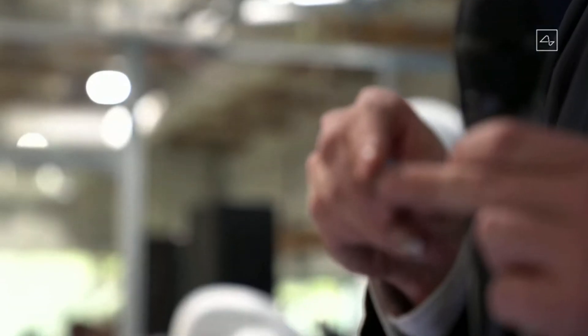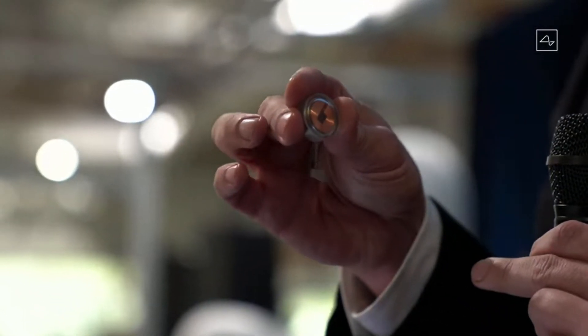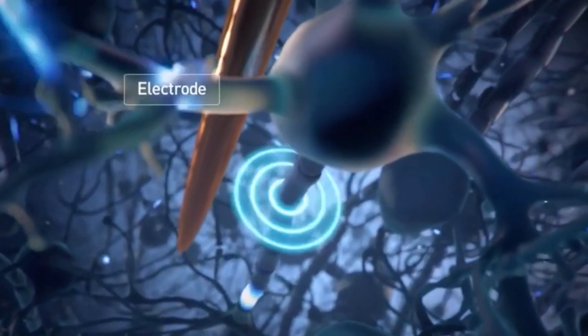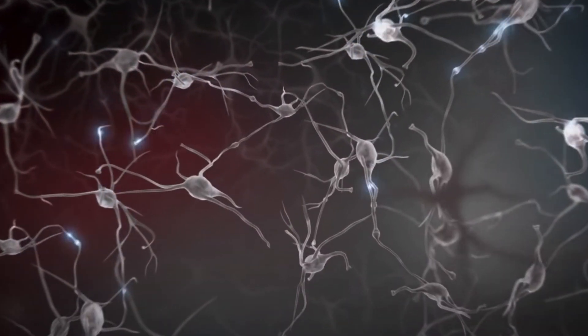The first thing that makes Neuralink unique is that this device contains 1024 electrode channels. The best we have on the market today is only 100 channels, with the Utah Array. So this has 10 times more channels. With more channels, we can pick up more signals, which will undoubtedly improve our understanding of neural activity and the brain overall.